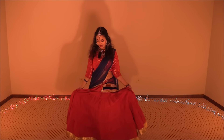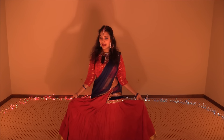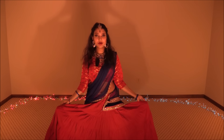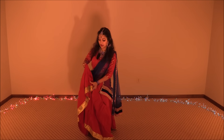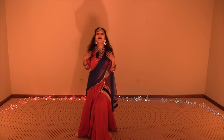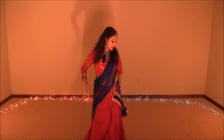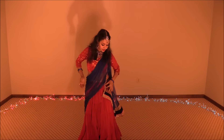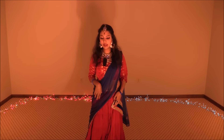Regarding dress, this is a Lehenga Choli — a red color Lehenga. Red is my favorite color and it looks just gorgeous on stage when you are dancing. This is a red Lehenga with golden border, and my blouse is red. I have taken a blue dupatta just to give it a little contrast. I have draped the blue dupatta in a saree style.